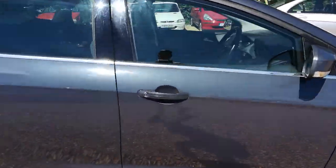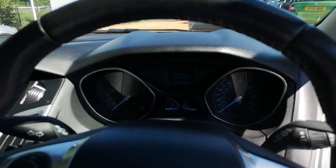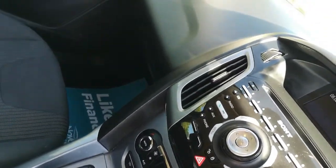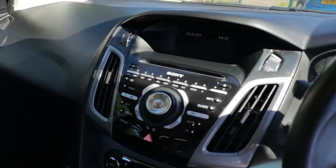I'll show you the interior. As always, all vehicles come with a fresh MOT, oil and filter service and six months warranty, which can be extended. Thank you for watching.